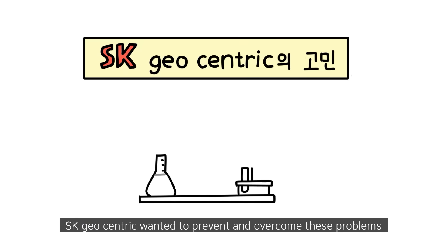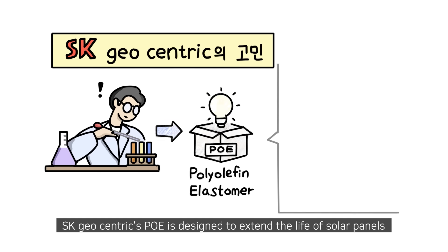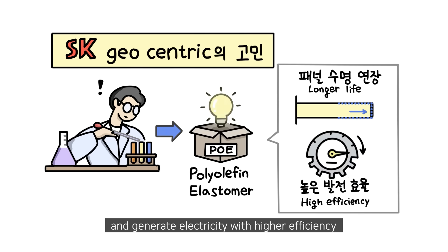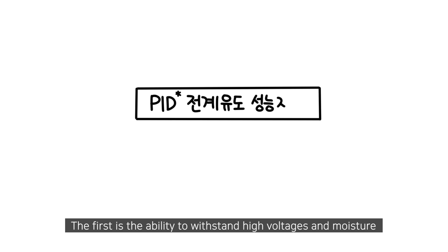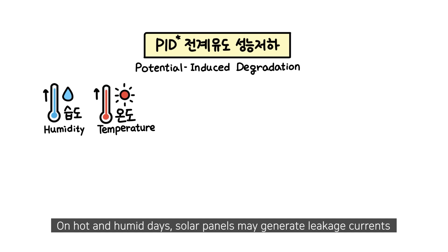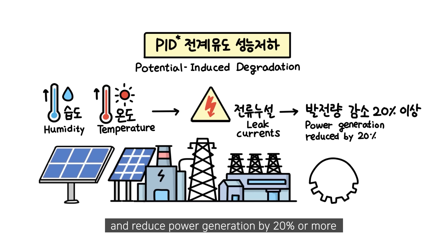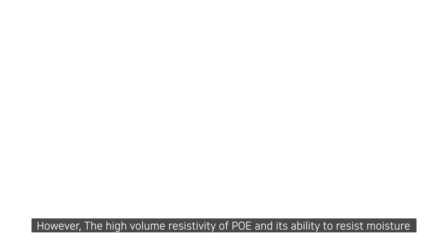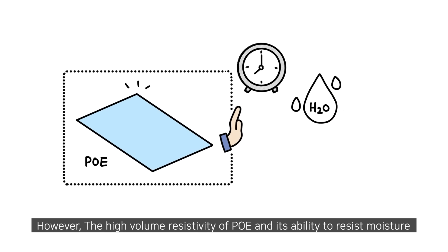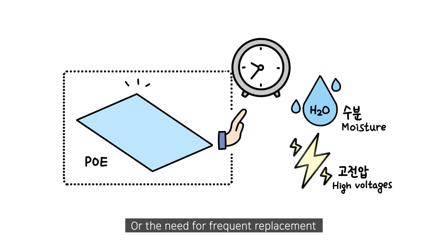SK Geocentric wanted to prevent and overcome these problems. SK Geocentric's PoE is designed to extend the life of solar panels and generate electricity with higher efficiency. The first advantage is the ability to withstand high voltages and moisture. On hot and humid days, solar panels may generate leakage currents, which can degrade performance and reduce power generation by 20 percent or more. However, the high volume resistivity of PoE and its ability to resist moisture can reduce the risk of premature cell failure or the need for frequent replacement.